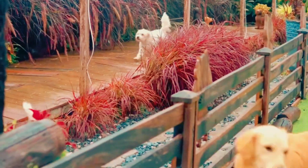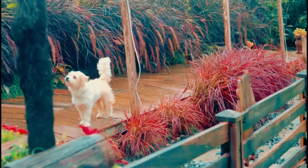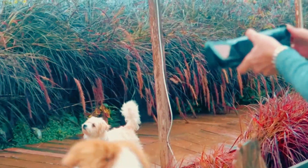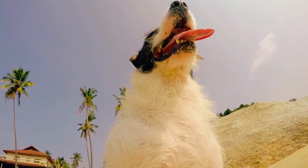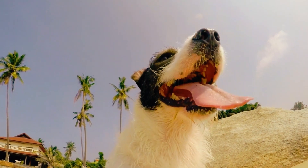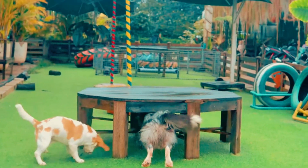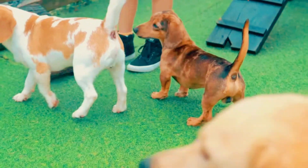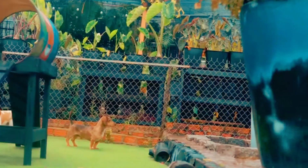Behavioral signs. Playfulness: playfulness is a positive sign of a healthy, happy pet. Regular play not only provides physical exercise but also stimulates your pet mentally — it's an essential component of their well-being. Good appetite: a consistent and healthy appetite indicates proper digestion and nutrient absorption. Changes in eating habits, such as a sudden loss of appetite or excessive hunger, could be signals of underlying health issues.